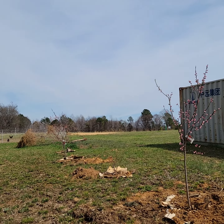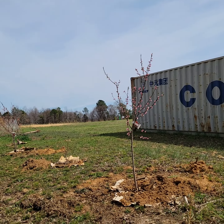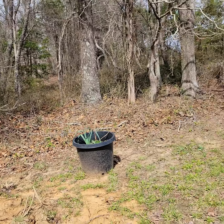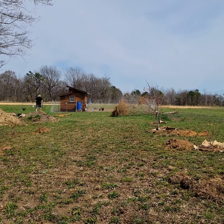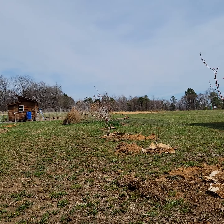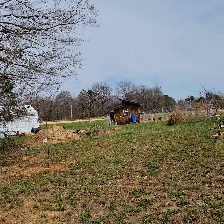These are our two peach trees, which are really nice — they're starting to flower. We also have apple trees here and here. In total we have four apple trees, two pear trees, two peach trees, and four blueberry bushes.